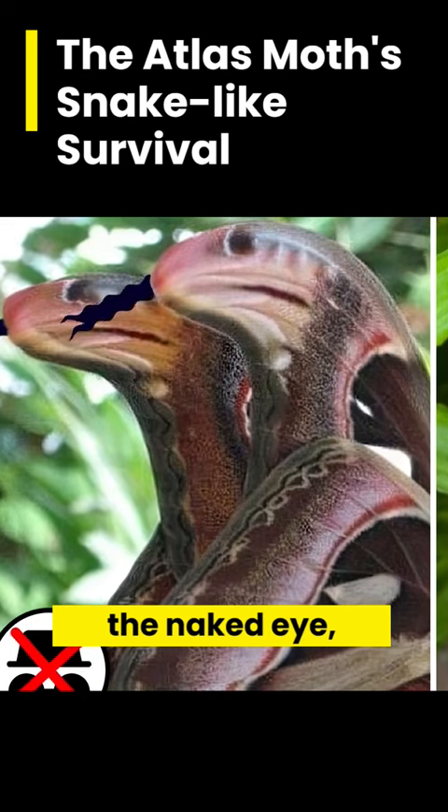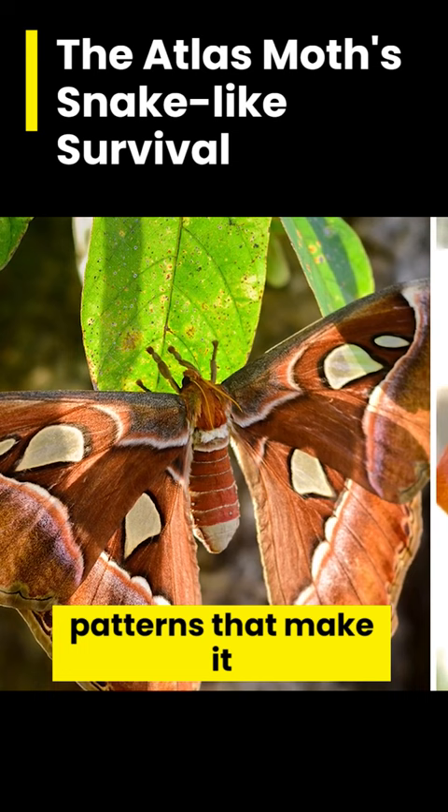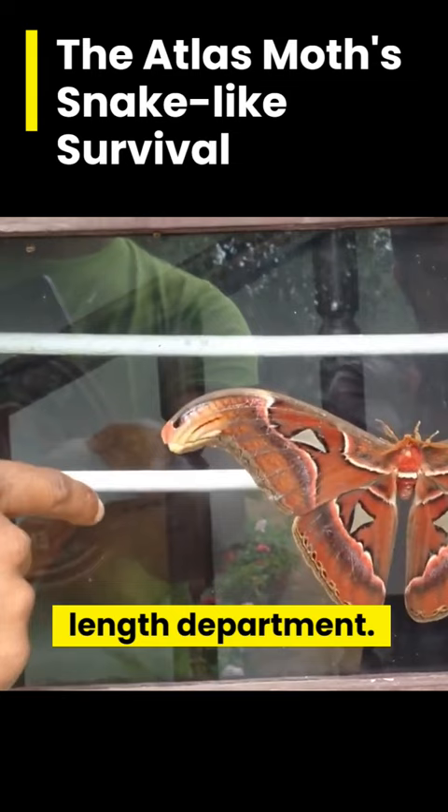While not invisible to the naked eye, this majestic looking moth has the ability to obscure itself from predators with these marvelous reptilian wing patterns that make it look remarkably snake-like. Albeit a snake lacking a little in the length department, not only does the antlers moth look the part, but it plays it too.